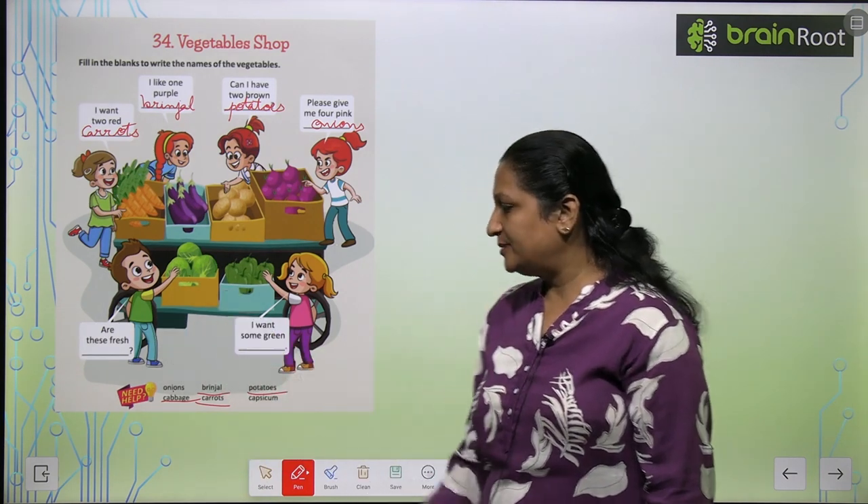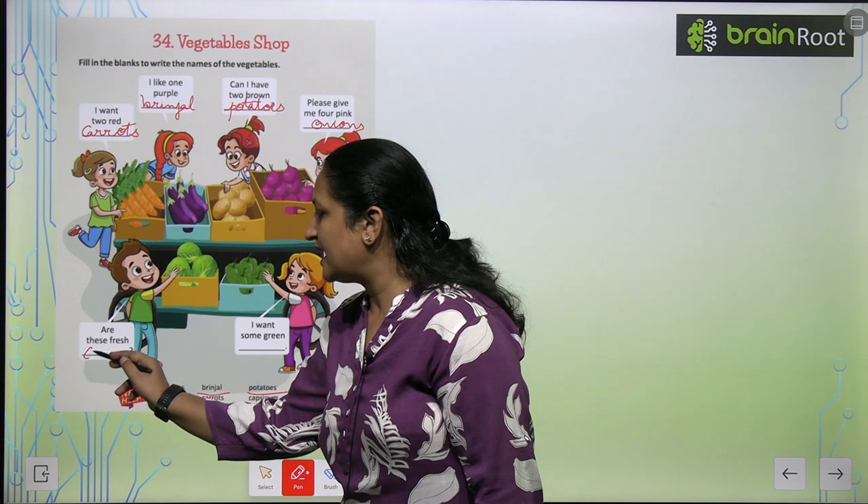See this picture, children. Are these fresh? Cabbage. Aap yahaan likh hooghe Cabbage.